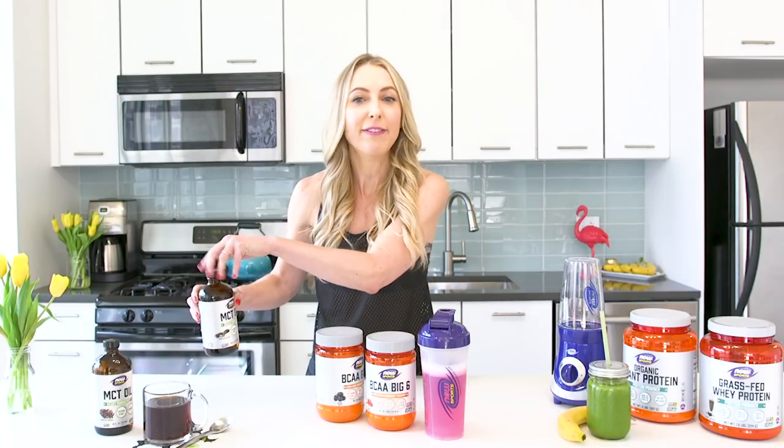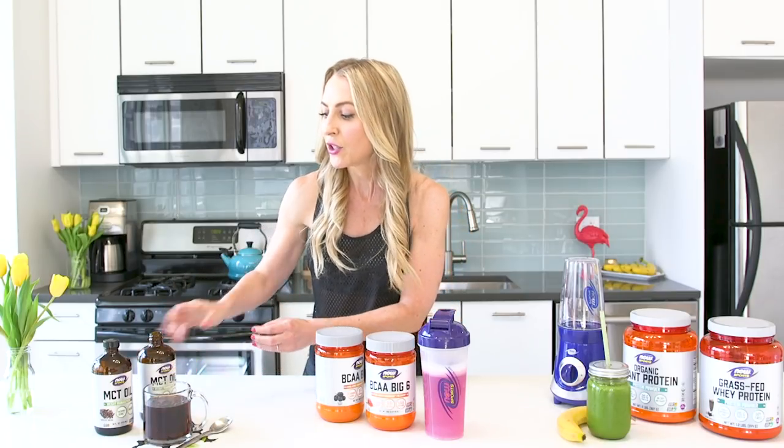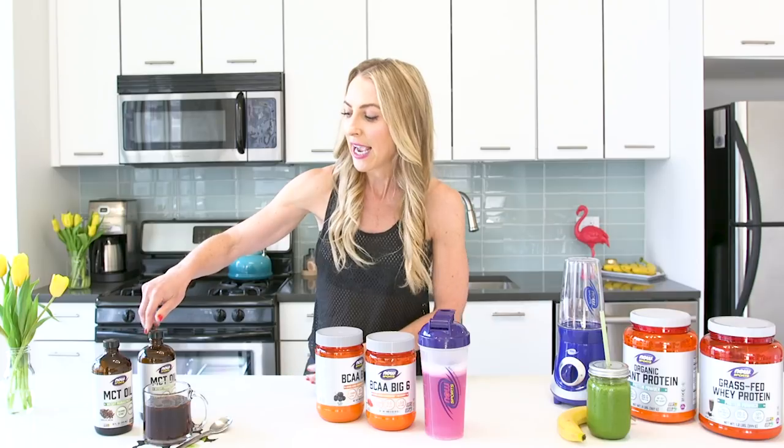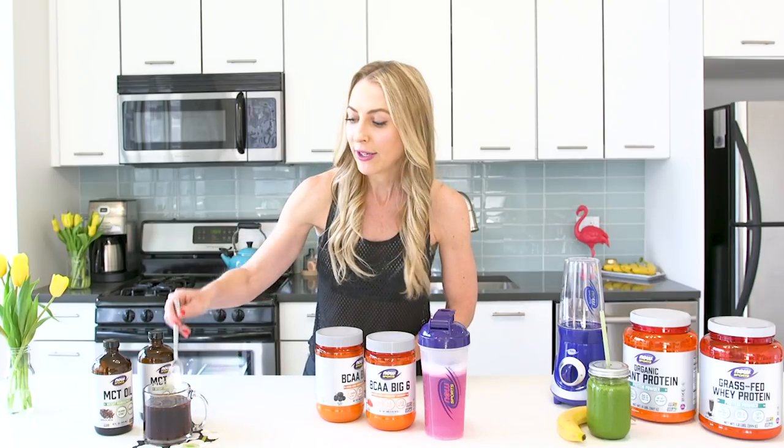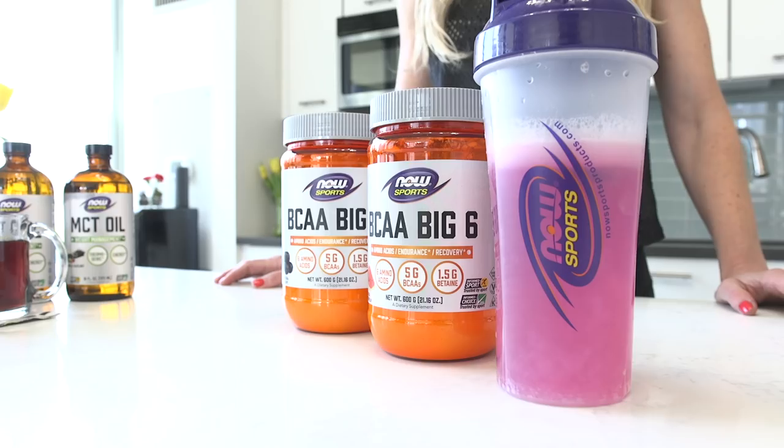There are great flavors — 'Now' has vanilla hazelnut, chocolate mocha — and you just put a tablespoon in your coffee. It's so great because then you don't have to have that high-sugar, high-calorie creamer, and you get all of these delicious benefits.